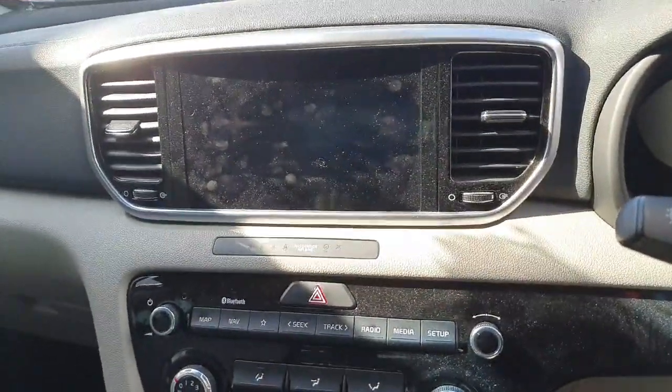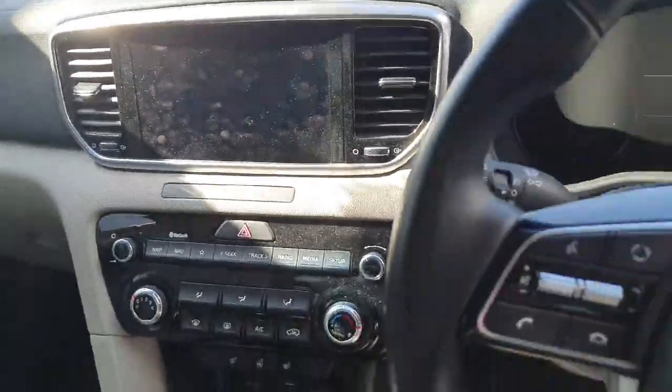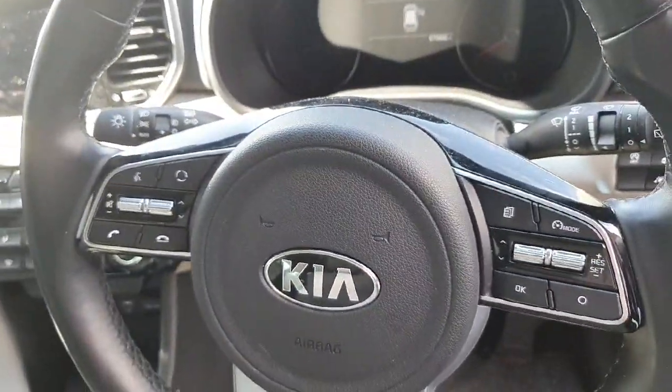You have your touchscreen radio, Bluetooth, sat nav, your rear parking camera, and a multi-function steering wheel.